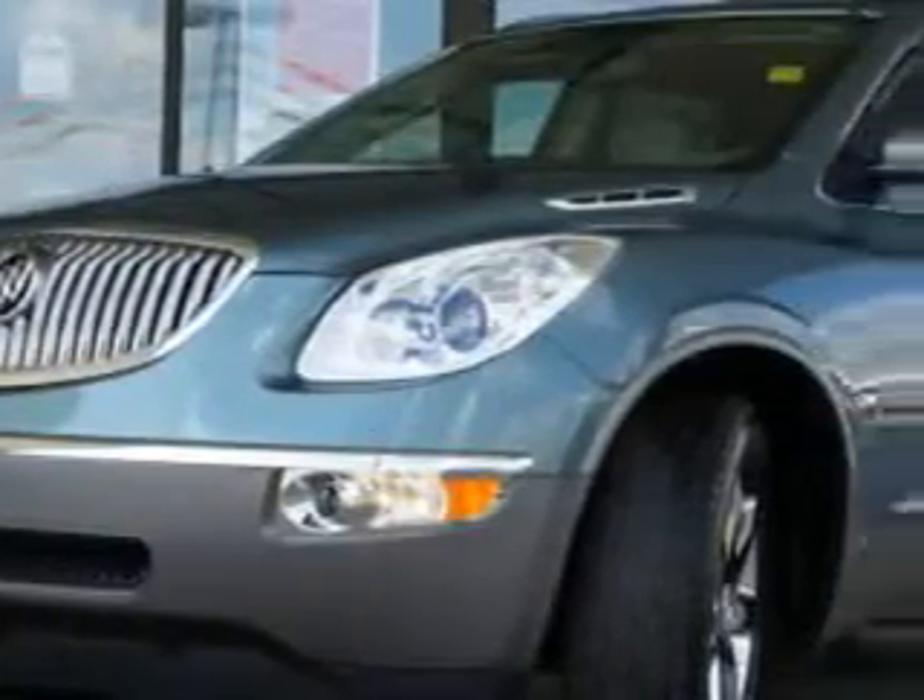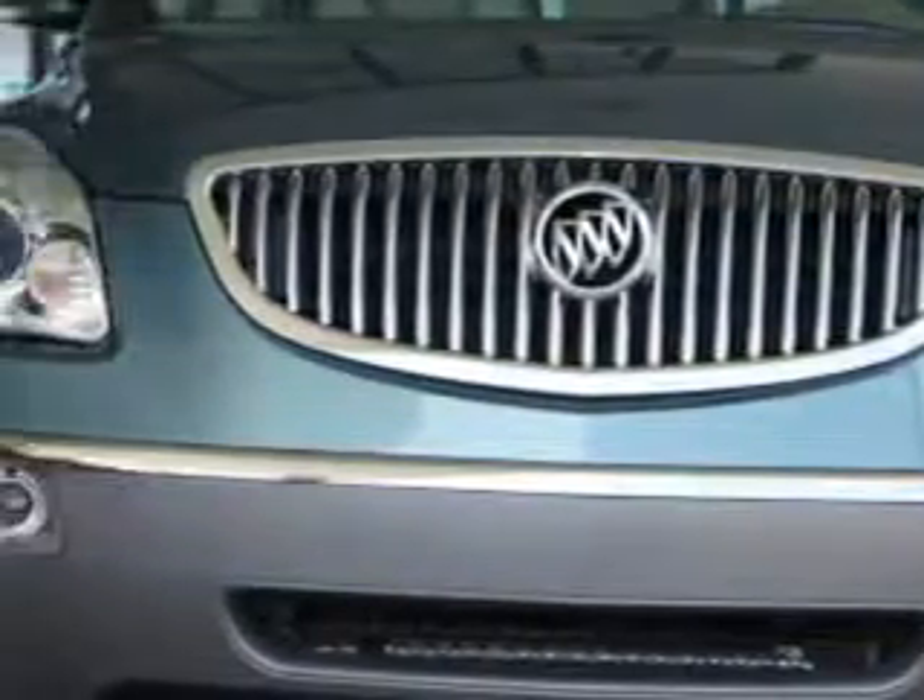Harry Robinson Buick GMC has this silver green metallic 2010 Buick Enclave CXL with a six-cylinder engine, automatic transmission, 29,363 miles and 24 miles to the gallon, plus a sunroof, OnStar, leather upholstery, remote keyless entry, and tons more.